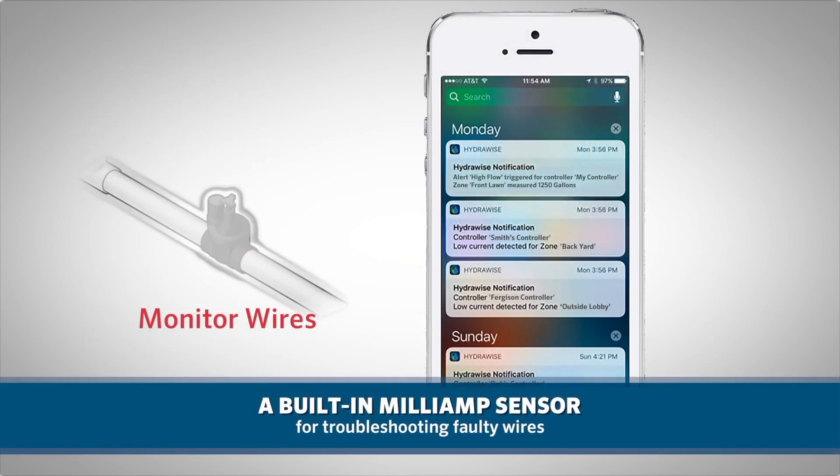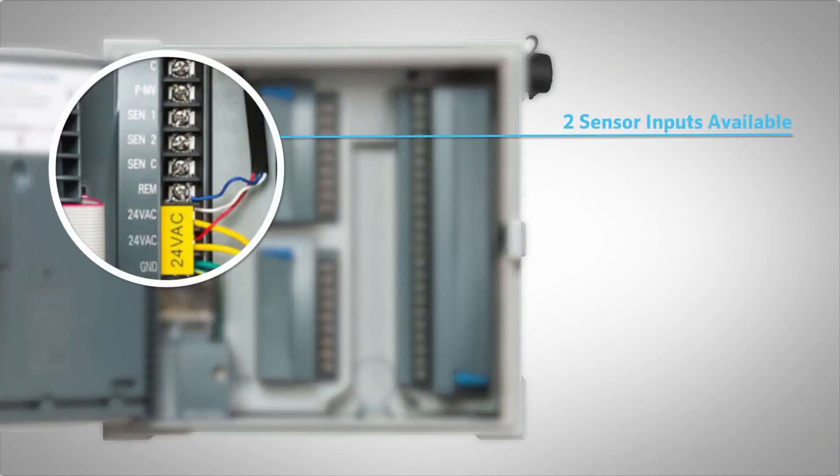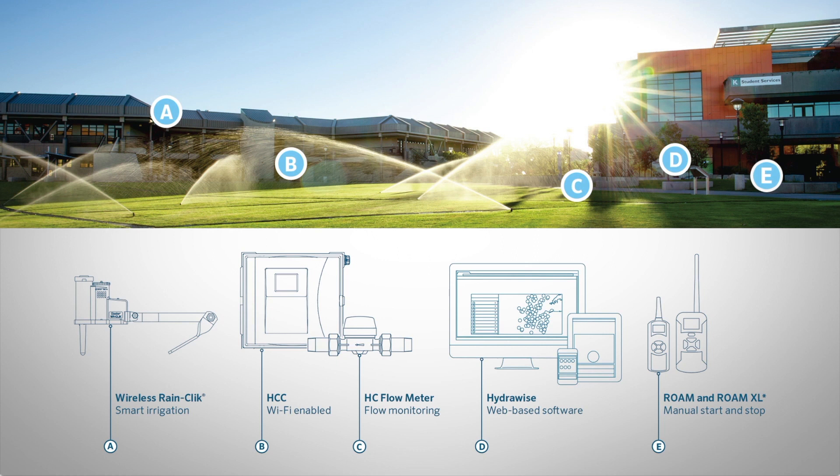With a built-in milliamp sensor, troubleshooting faulty wires is a breeze. With two sensor inputs available, users can easily install an on-site rain-freeze shut-off sensor, as well as an HC flow meter to accurately monitor and report data, prevent wasted water, and avoid damaged landscapes.